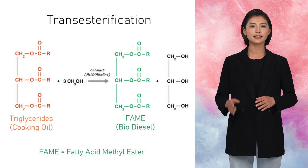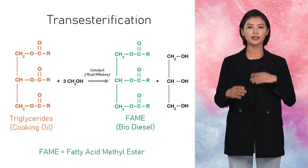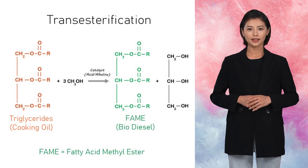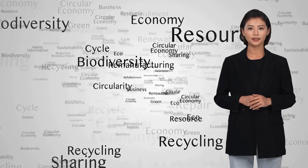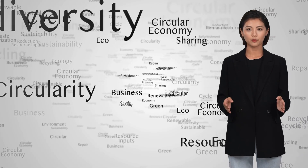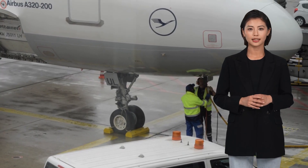Transesterification is the key process that allows us to convert used cooking oil into biodiesel rather than simply throwing it away. It's a great example of how chemistry and sustainability can work hand in hand to address real-world challenges. It aligns well with the principles of a circular economy, where waste products like used cooking oil are repurposed into valuable resources. But that makes me wonder — can biodiesel, like FAME, actually be used in the aviation industry?